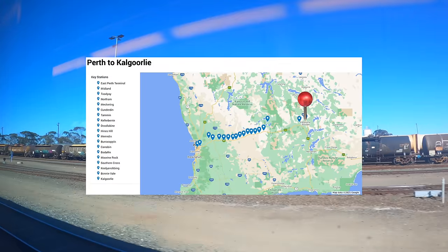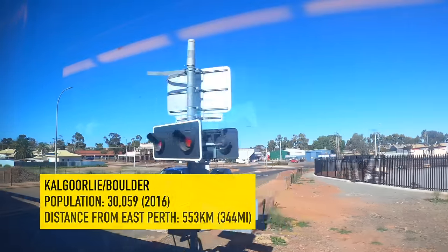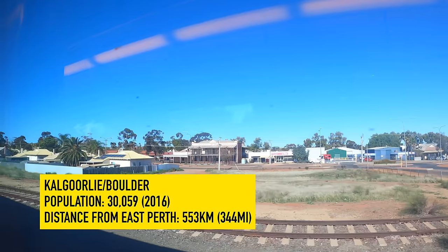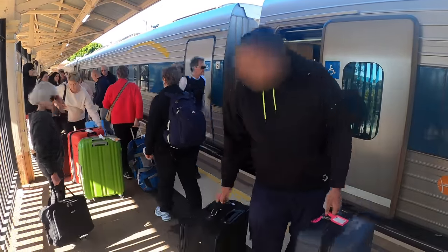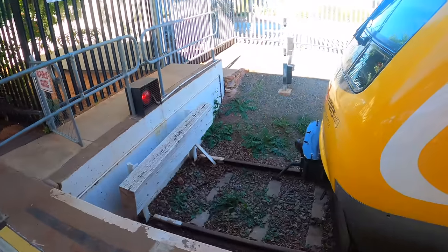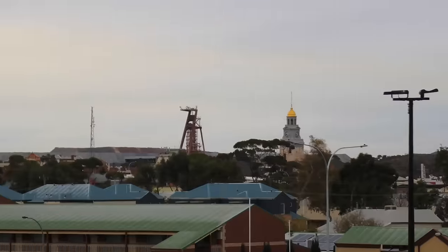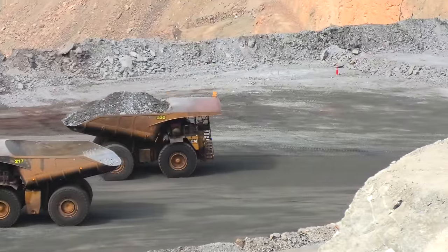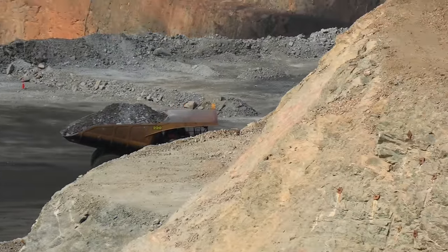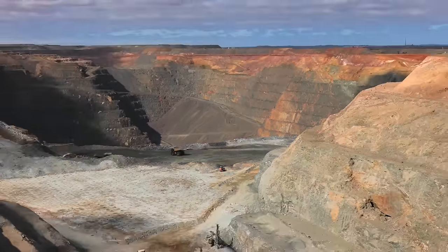Ladies and gentlemen, the train will shortly be arriving at Kalgoorlie station, where this service will terminate. Please remain seated until the train has come to a complete stop. On behalf of the Kalgoorlie crew and TransWA, thank you for choosing our service and we look forward to seeing you again. After arrival, luggage can be collected on the platform. Welcome to Kalgoorlie - it is the hub of the Western Australian goldfields and is the largest city in the Australian outback. The Super Pit gold mine is Australia's second largest open cut gold mine, approximately 3.5km long, 1.5km wide and over 600m deep. If you ever find yourself in Kalgoorlie, I would suggest you join the Super Pit gold mine tour and you will learn a great deal about gold mining.